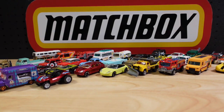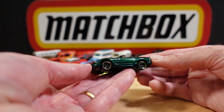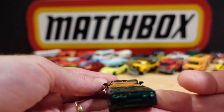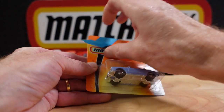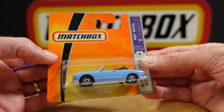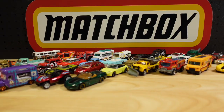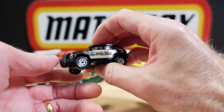Number thirty-four is the 2000 Corvette convertible from Adventure City. Number thirty-five is the Carmen Ghia convertible — not this blue, it's a much lighter, almost washed-out blue. Forgive me for that little mix-up.